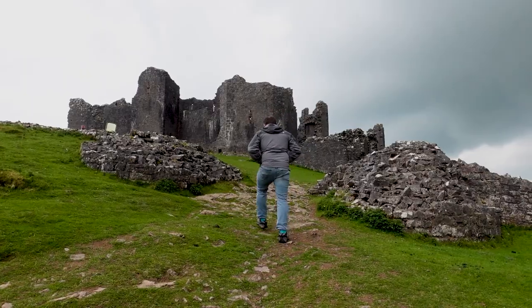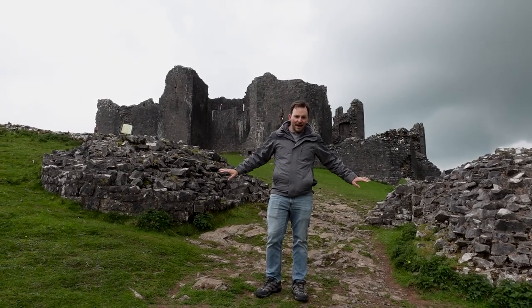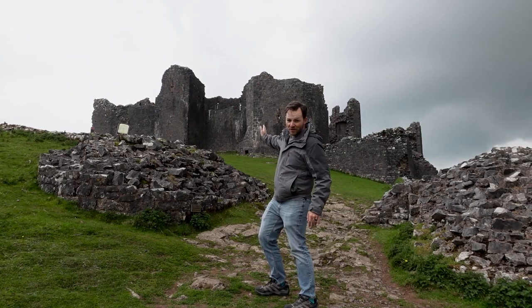It looks like rain might be moving in, we're getting some sprinkles. This is the Outer Wall Gatehouse — onward. It's rain.